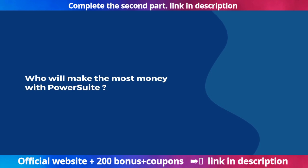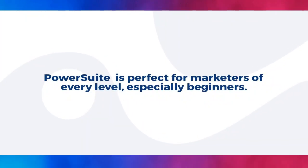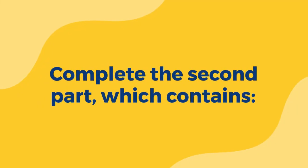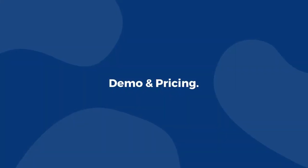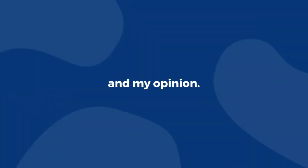Who will make the most money with PowerSuite? PowerSuite is perfect for marketers of every level, especially beginners. The full review covers demo and pricing, how it works, pros and cons, ratings, tools and features, the funnel, coupons, bonuses, and a personal opinion.